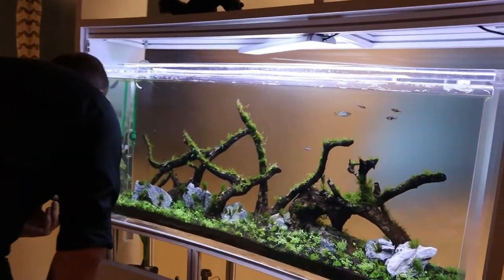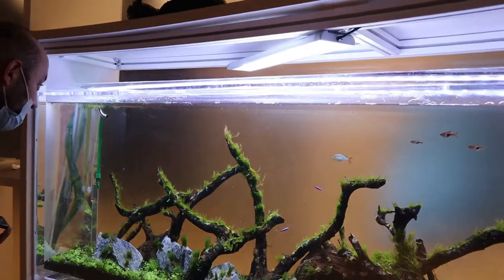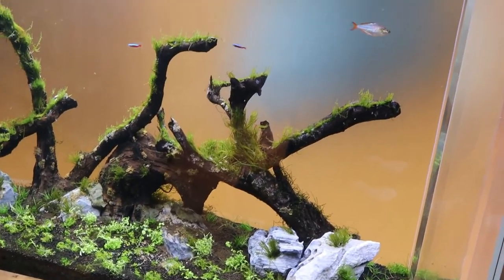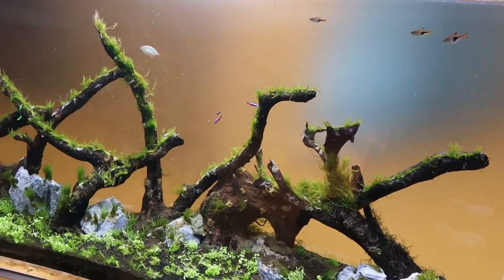We also have a lot of neon fish over here. You can see they're shining — that's why we call them neon. When you put any light on them, they reflect it.